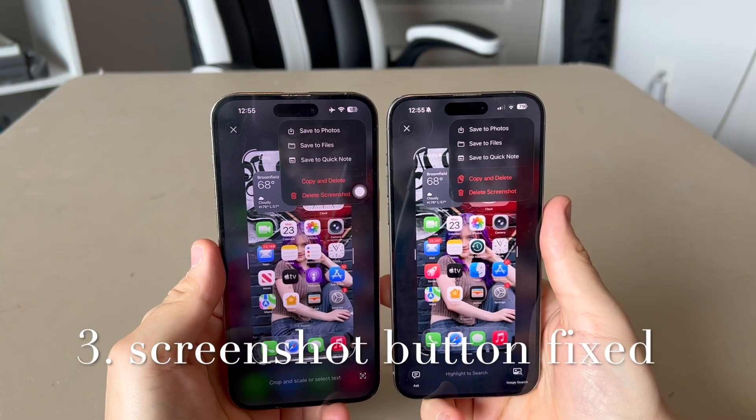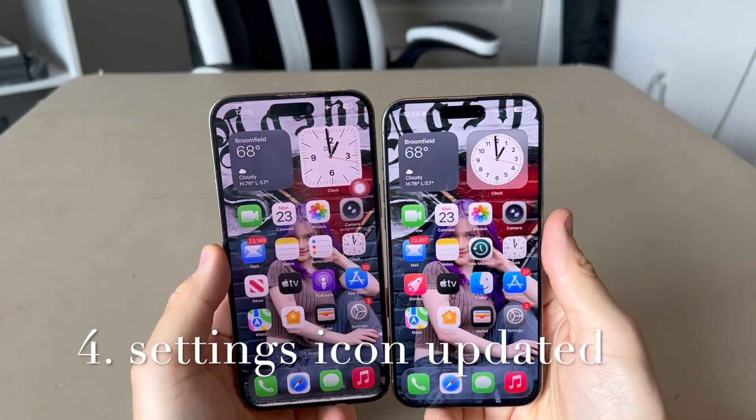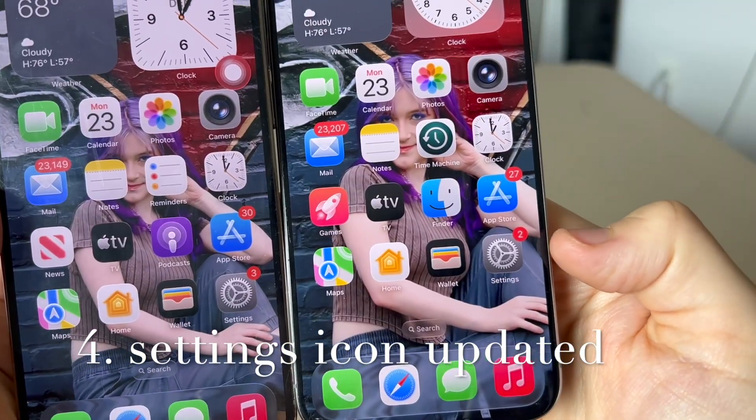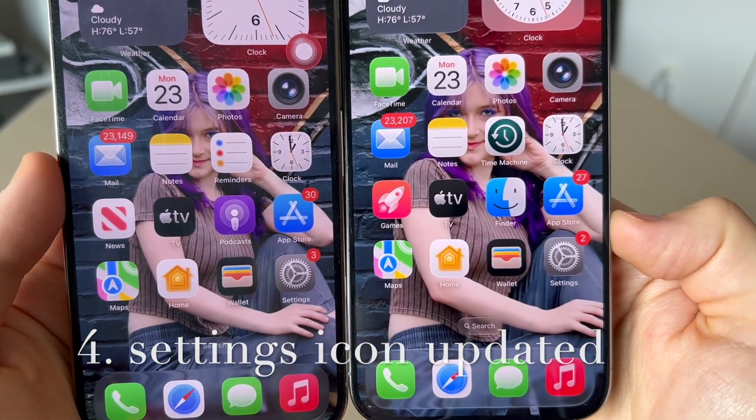When taking a screenshot, if you click the checkmark, the copy and delete button now displays properly. The settings icon has also been updated — on beta 2 it's a lighter, bigger icon, whereas on beta 1 it was a smaller, darker icon.